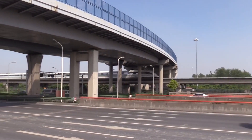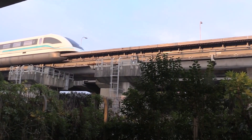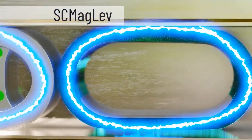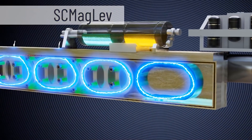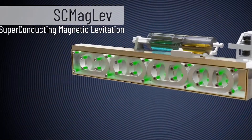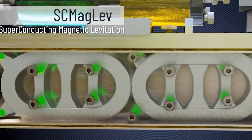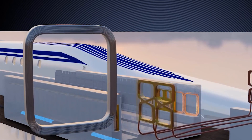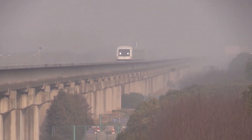The Shanghai Maglev train is a highly advanced transportation system that utilizes magnetic levitation technology to propel the train along its tracks. Some of the key components of the Shanghai Maglev train include: magnetic levitation system, linear synchronous motor, control system, guideway, passenger cars, and power supply.